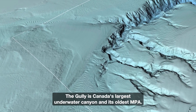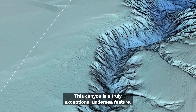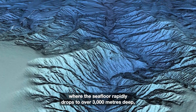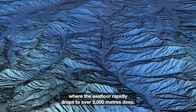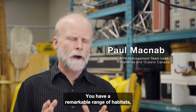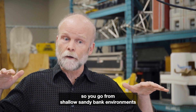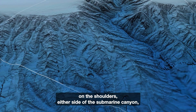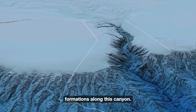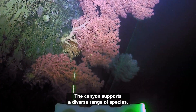The Gully is Canada's largest underwater canyon and its oldest MPA. This canyon is a truly exceptional undersea feature where the seafloor rapidly drops to over 3,000 meters deep, creating a diversity of habitats. You have a remarkable range of habitats, from shallow sandy bank environments on the shoulders either side of the submarine canyon, all the way into incredible deep ridge valley formations along this canyon.